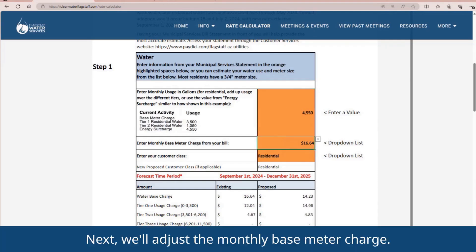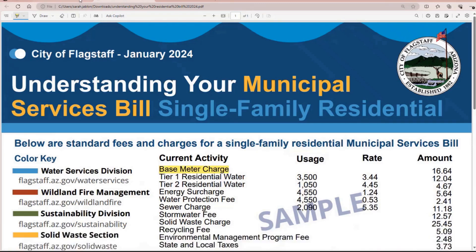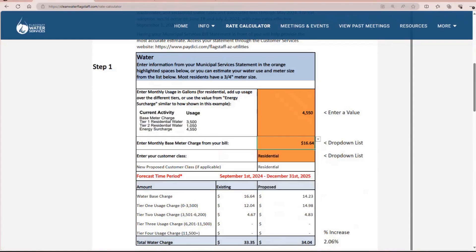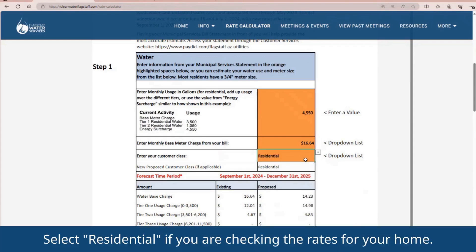You may want to use multiple bill statements to check how your bill will change at different times of the year. Next, we'll adjust the monthly base meter charge. This charge is listed at the top of your Municipal Services Bill Statement. There are a fixed number of options, but you want to make sure this number is correct. Finally, select your customer class — select Residential if you are checking the rates for your home.